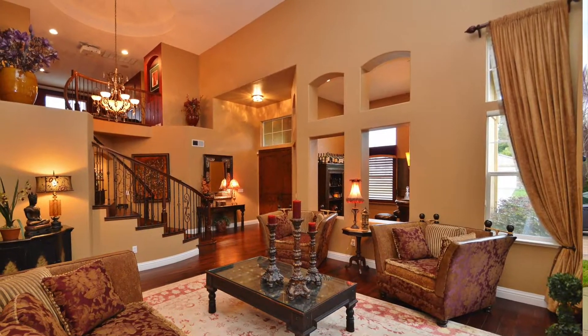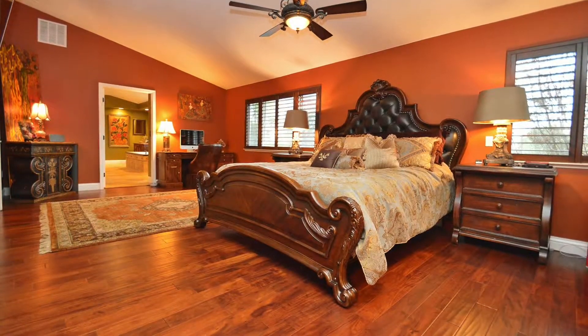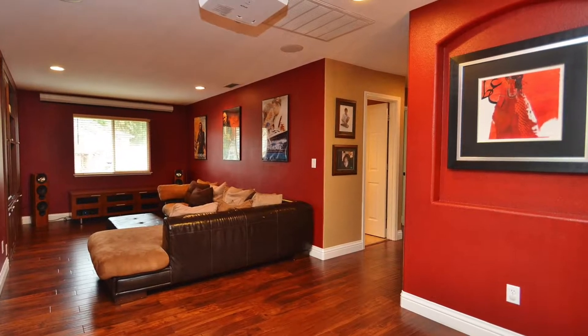It's a fantastic, almost 3,500 square foot, four-bedroom, plus an office, plus a bonus loft area — great for kids and entertaining. And it's beautifully remodeled throughout.